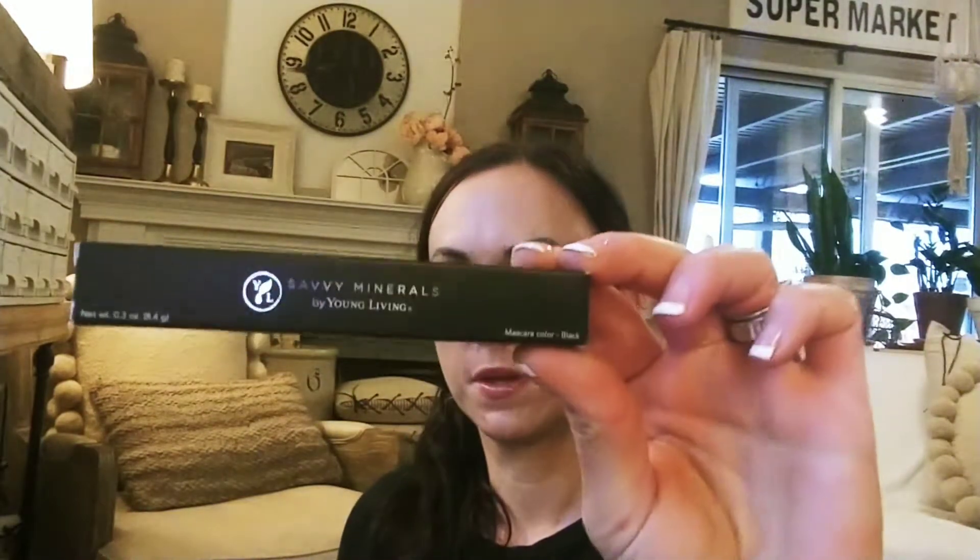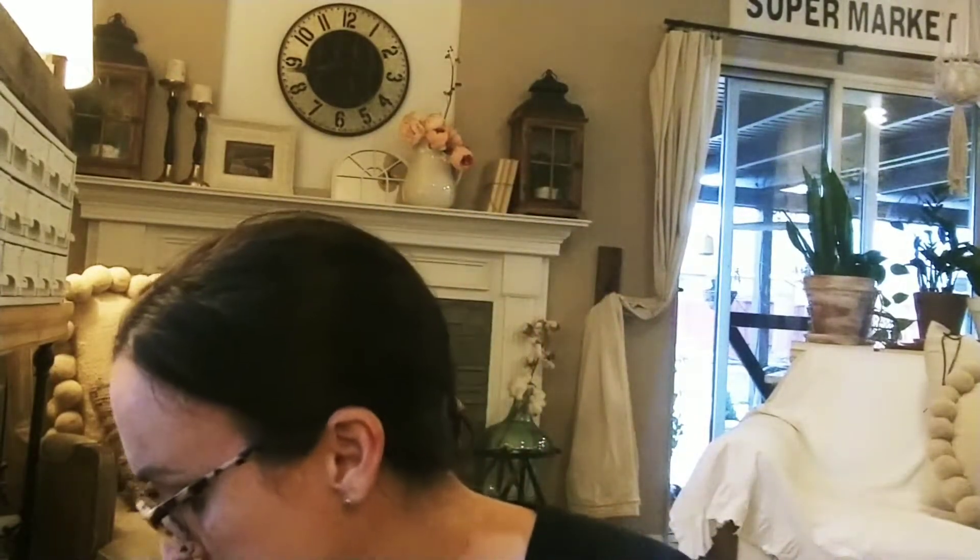This is a mascara from the Savvy Minerals line. When you start with Young Living you don't have to buy an oil starter kit — they have a Thieves starter kit, a NingXia Red starter kit, and various oil starter kits, plus a basic customizable one for only $35. NingXia Red is something everyone should be drinking daily. The premium starter kits come with diffusers — you get almost $400 worth of product for $165, which is a really good deal. Anyway, I needed mascara so I got that.